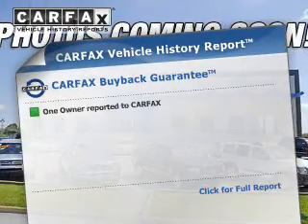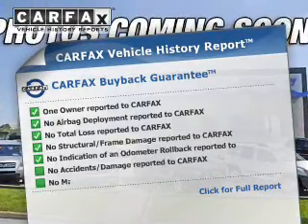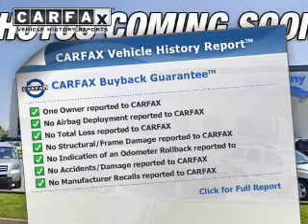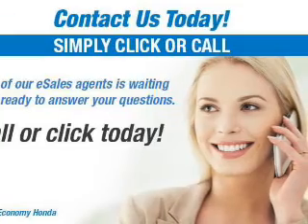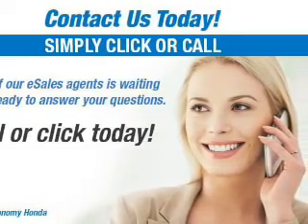Rest easy knowing this vehicle comes with a CARFAX Vehicle History Report from CARFAX, the most trusted provider of vehicle history information. Great quality at a great price — call or click to contact us today.